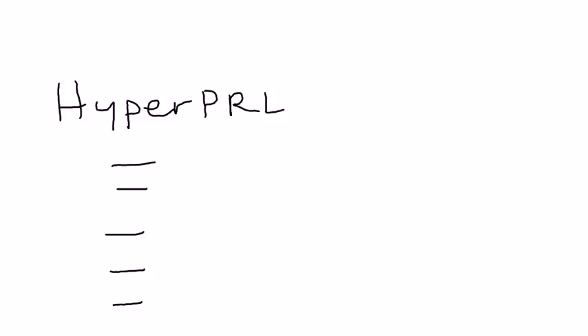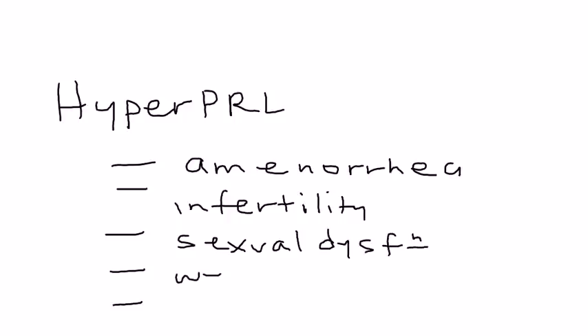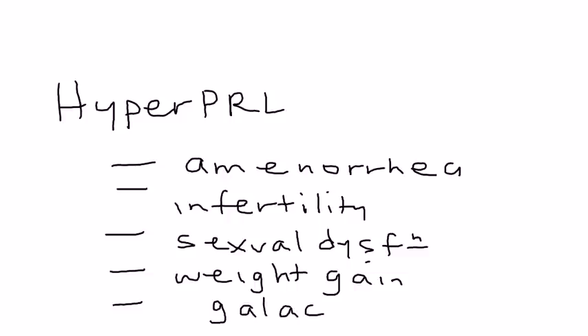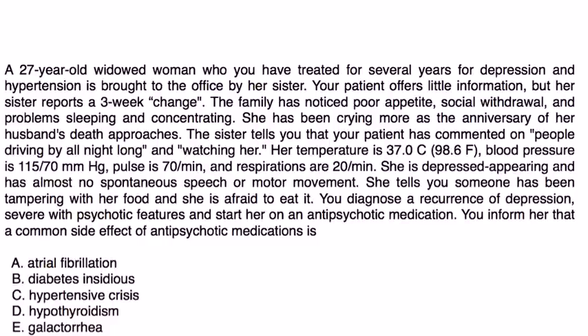Hyperprolactinemia can cause amenorrhea — a lack of menstrual periods, which is a secondary form of amenorrhea. It can also cause infertility, sexual dysfunction, weight gain, and finally, galactorrhea — excessive discharge of milk from the breast. Those are the fundamentals of this topic, which I'll illustrate with a couple of vignettes.